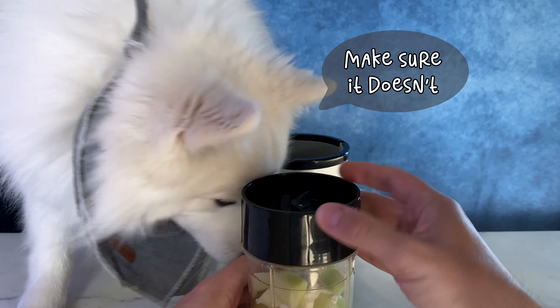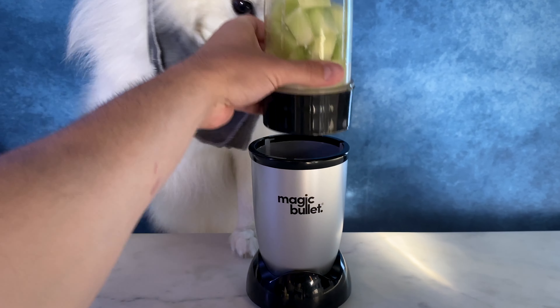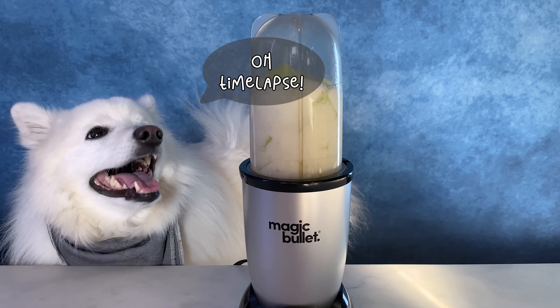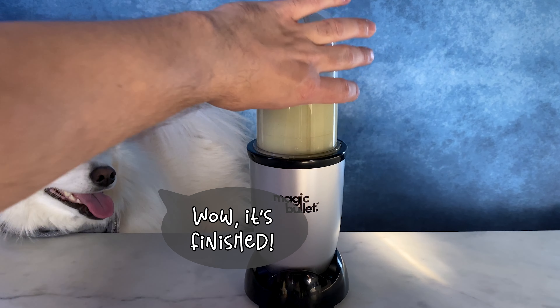Make sure it doesn't leak, okay. It's precious. I pressed the button. Oh, there's no button. Tiny laps. Wow, it's finished.